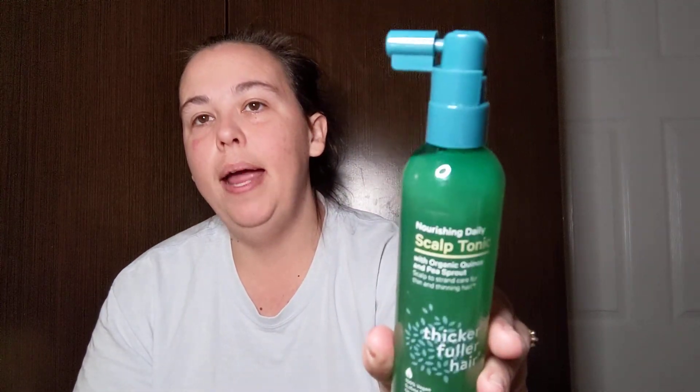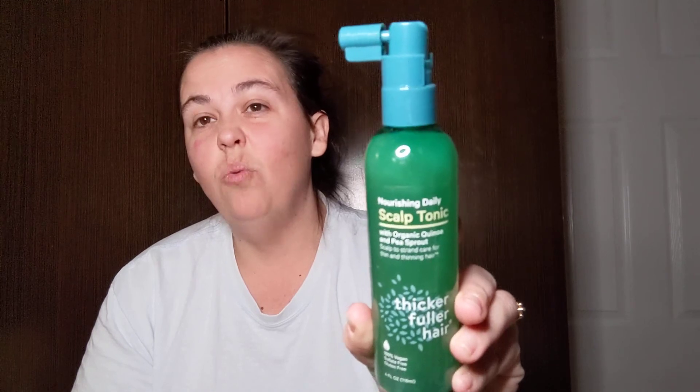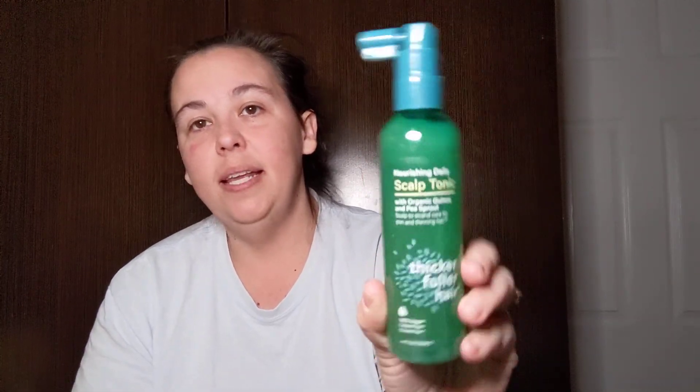I found one of the nourishing daily scalp tonic with organic quinoa and pea sprout — scalp-to-strand care for thin and thinning hair for thicker, fuller hair. It's a four fluid ounce bottle, 100% vegan, sulfate free, and gluten free. My hair is super thin and falls out really bad ever since I had Kansas, so I'm just gonna give this a whirl. I also picked up two more My Little Pony Cutie Mark Crew friendship party blind boxes — I'll probably add one to her Valentine's bag.